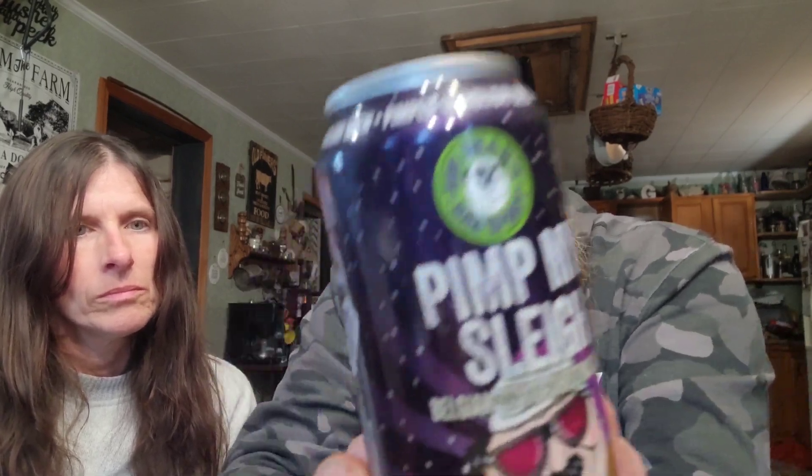All right, this next one's a 'Pimp My Sleigh' Belgian Style Christmas Ale. A little late — it's after Christmas. This was left at mom's. Fatheads Brewery says 'Chill out man, have a beer' — Matt, Chris, and Glenn. It's 10.5% alcohol by volume and has 30 IBUs. It is an ale brewed with spices — a pimped-up holiday brew from Fatheads. Let's open this and see what it looks like.